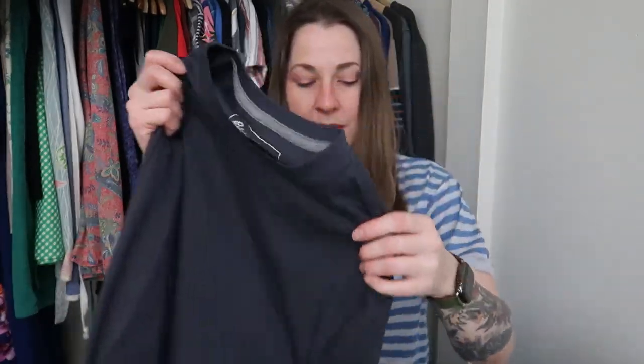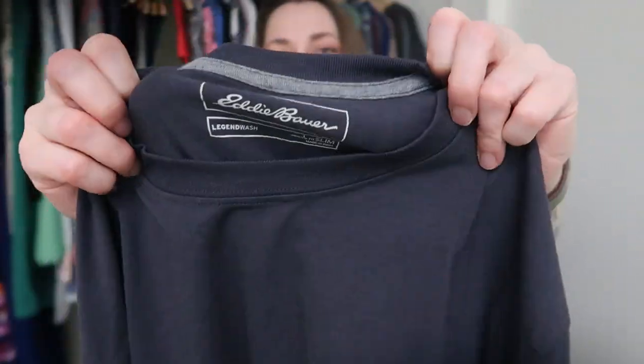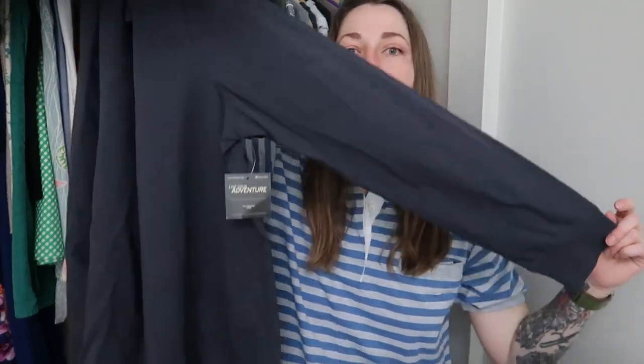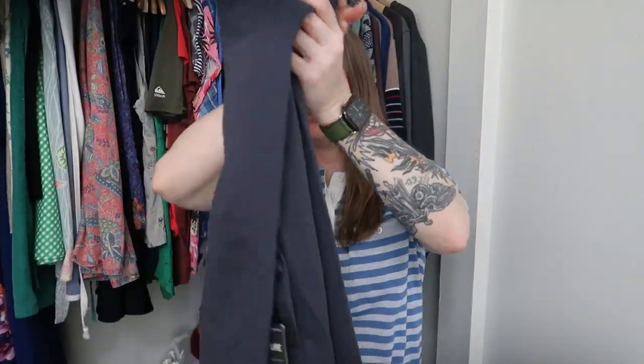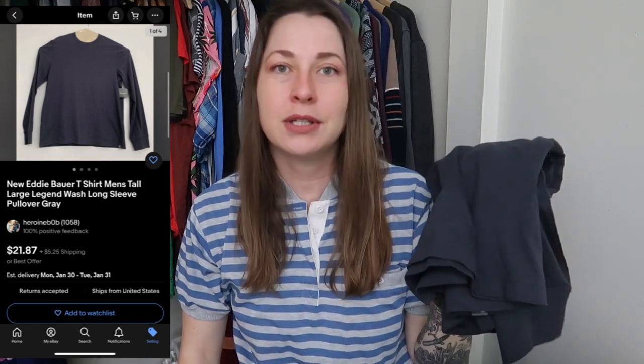I also found a new-with-tags piece. This is Eddie Bauer — this is Legend Wash. This is actually still on the website; Eddie Bauer sells these for $40 a piece. There's the tag. I wouldn't necessarily pick this up at the retail location if it wasn't brand new with tags, but because it's brand new with tags, that is why I picked it up.